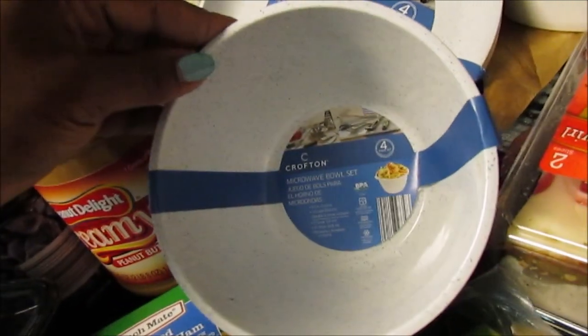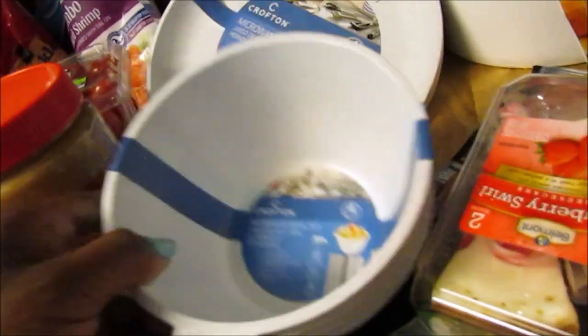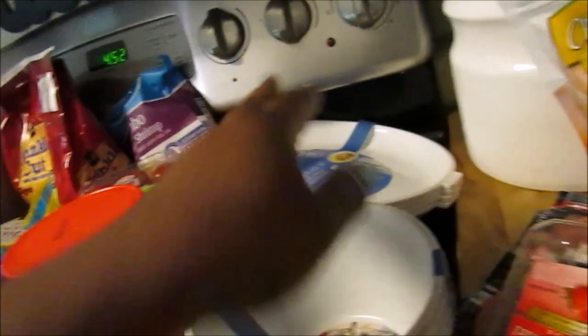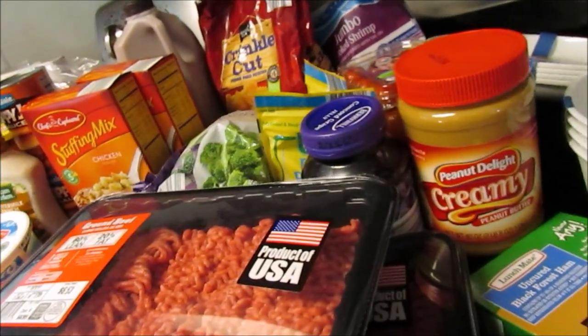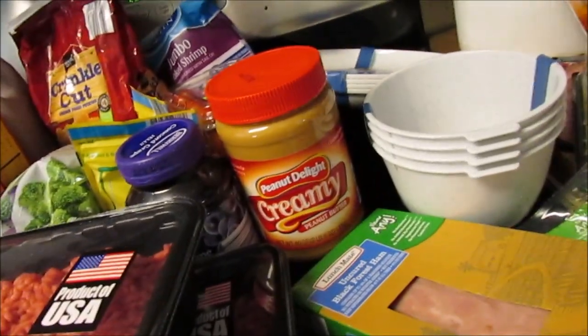I also picked up some Crofton microwavable bowl sets — mainly for the boys. They were about $2.99 for a four-piece set. I also got the microwave plate set, four pieces. I get on them about not warming things up on styrofoam plates, so I thought these would be better.